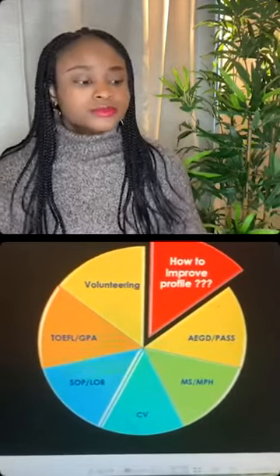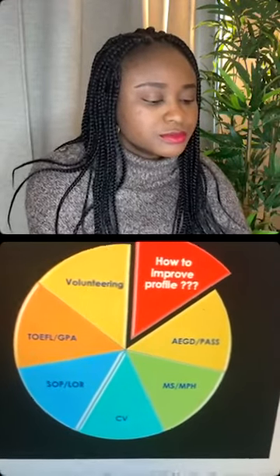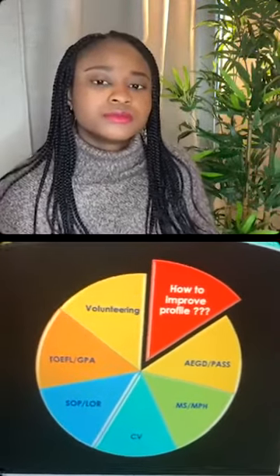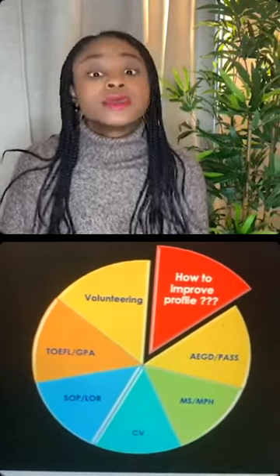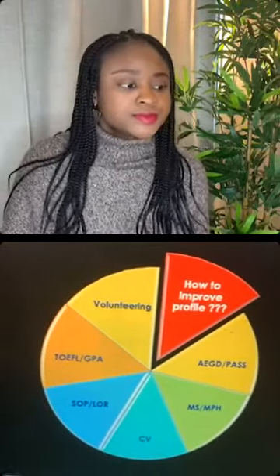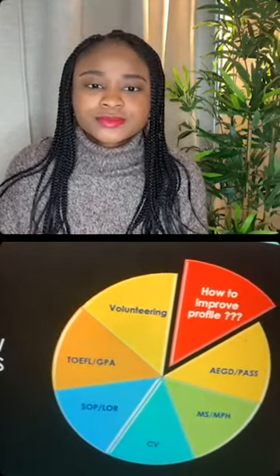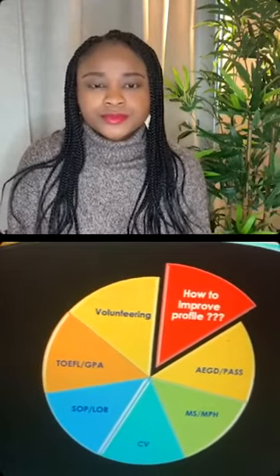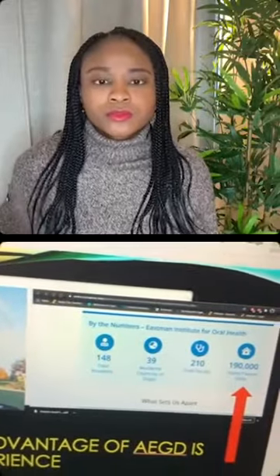For TOEFL, I would recommend getting more than 100. TOEFL is something we can keep improving, unlike GPA — you cannot go back in time and improve that. You can take TOEFL as many times as you want, and more is better. Don't be discouraged if you get 95; just give it one more time.